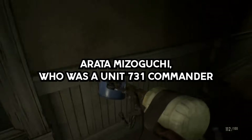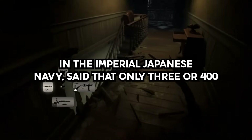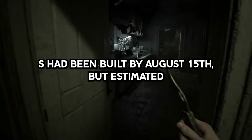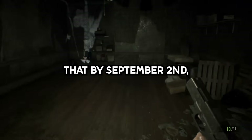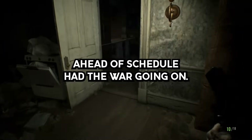Arata Mizuguchi, who was a Unit 731 commander in the Imperial Japanese Navy, said that only three I-400s had been built by August 15, but estimated that by September 2, two or three more would have been built ahead of schedule had the war gone on.